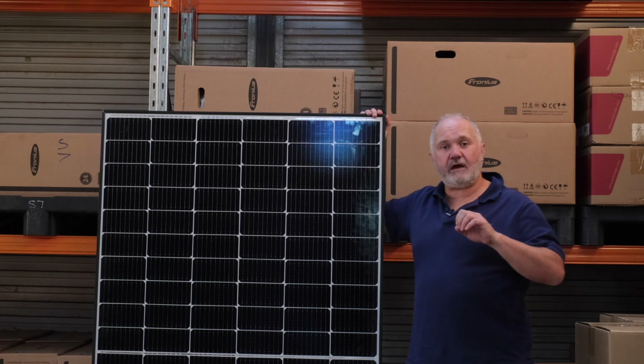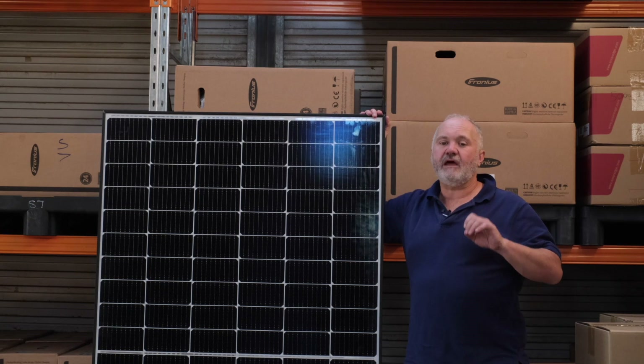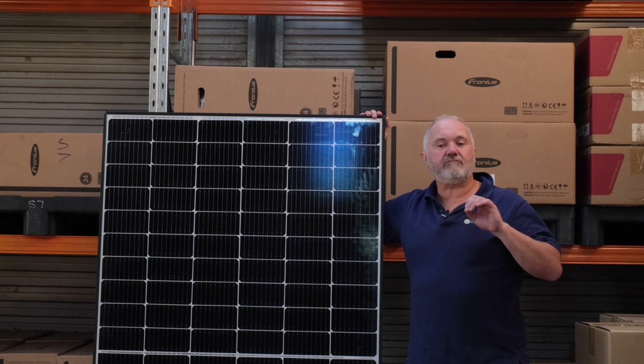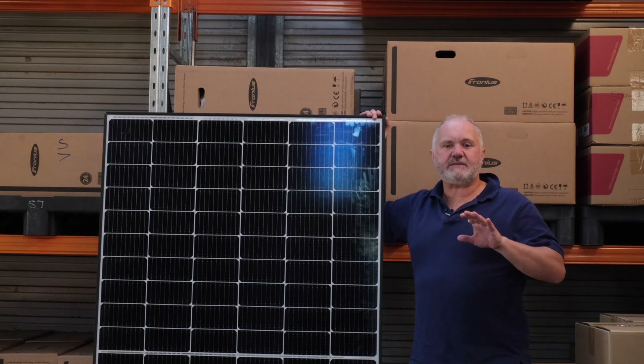The first of those categories is module quality. For that category, we scored REC Solar Panels 9 out of 10. Their panels, or at least their leading panel, has a very good efficiency rating of 21.9%.